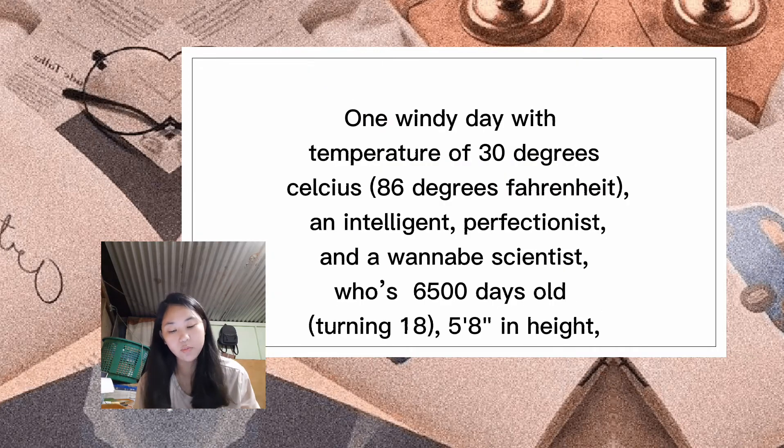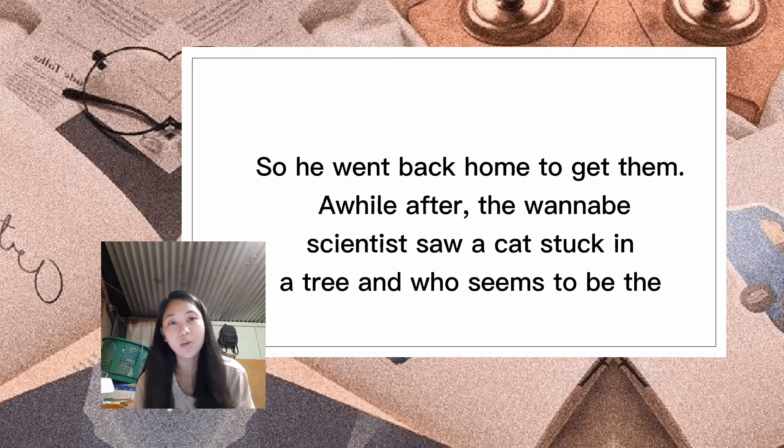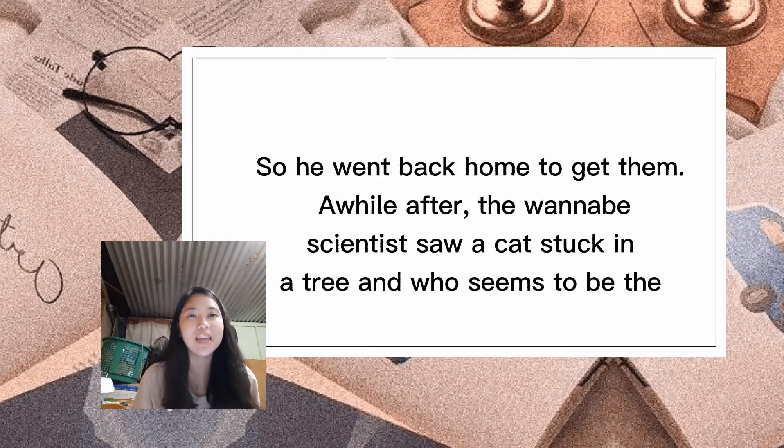Now let us solve a word problem. On a windy day, an intelligent perfectionist and wannabe scientist who is about 18 years old and five foot eight in height decided to take a walk outside. He suddenly noticed he forgot to wear his mask, so he went back home to get it. Then he forgot another thing — his face shield — so he went back home again.